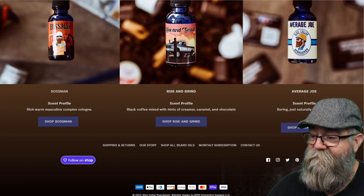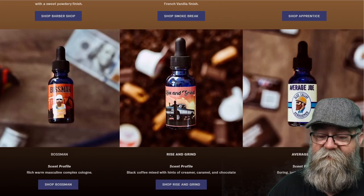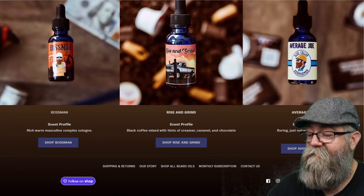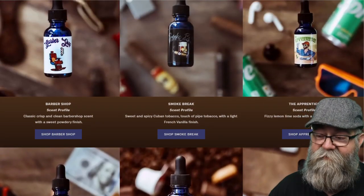The other one is Average Joe — just naturally fragranced, meaning unscented. What you get out of it is fragrance-free; I couldn't really smell anything. So it's a true unscented oil.